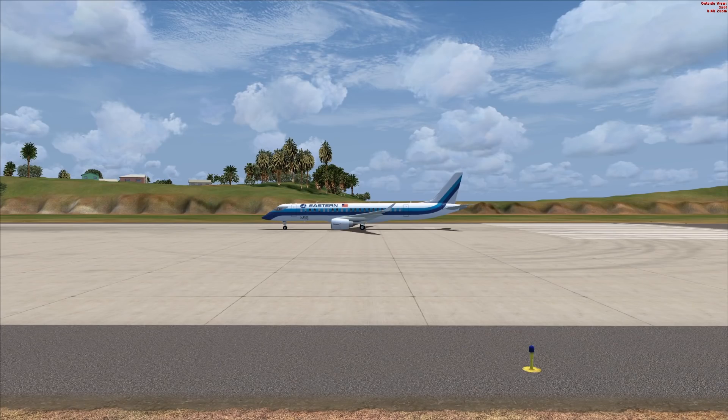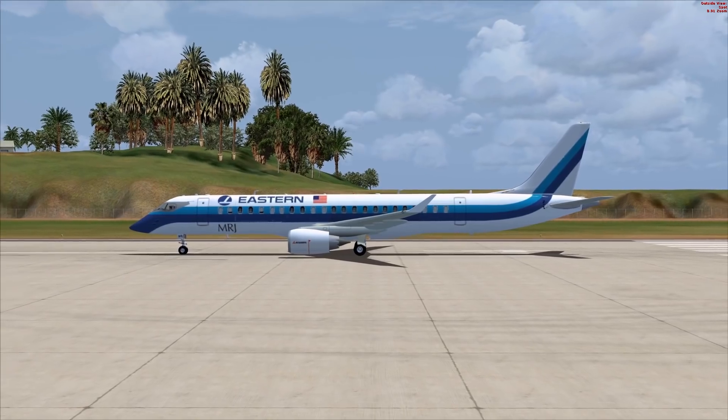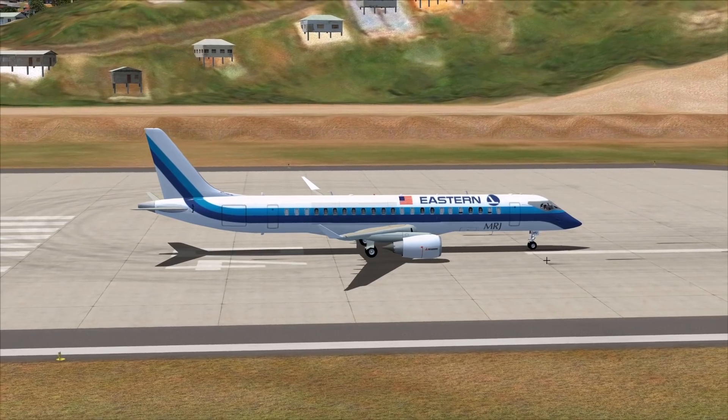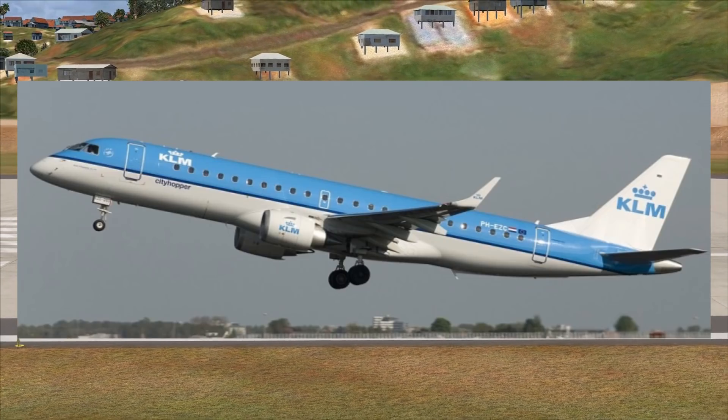Let's talk about the Embraer ERJ-90 jet. Just kidding, this is actually the Mitsubishi Space Jet, which is a whole other different thing. And yeah, this plane is pretty similar to the ERJ-90.